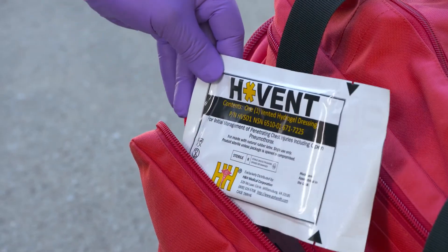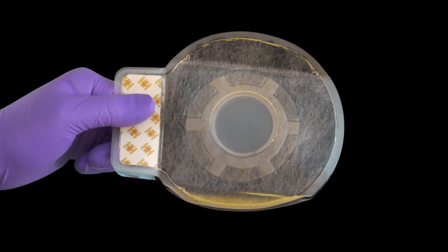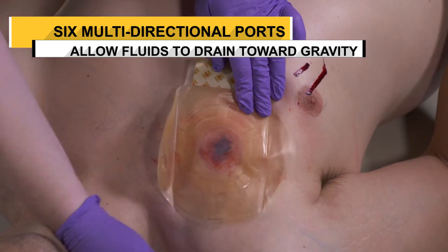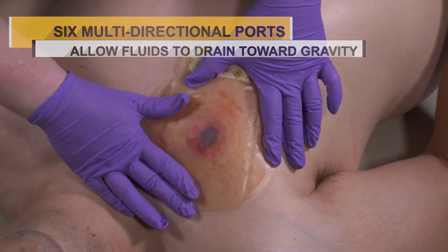The latest addition to the H&H Medical chest seal lineup is the highly innovative and award-winning H-Vent, with its six multi-directional ports. A key feature of these ports is that they allow fluids to drain towards gravity, thus enabling the patient to be transported on their side.